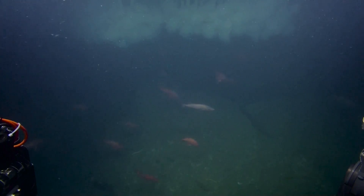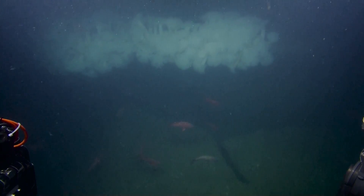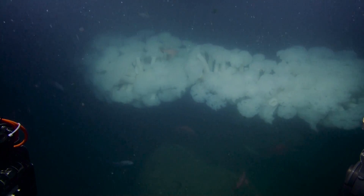Look at all that metridium! Wow, where did that come from? I didn't see that before. That's amazing! It looks like it's floating — like a cloud. A bunch of anemones.